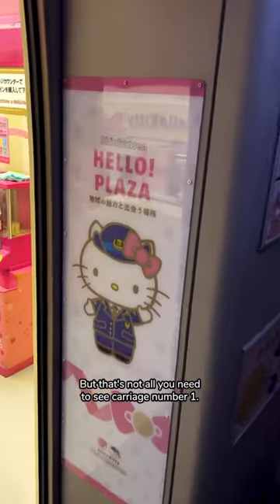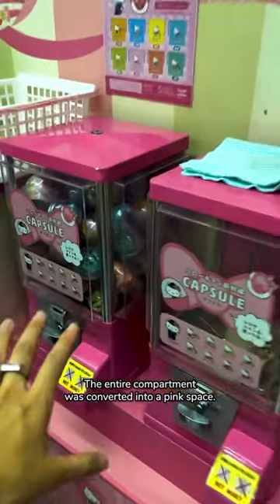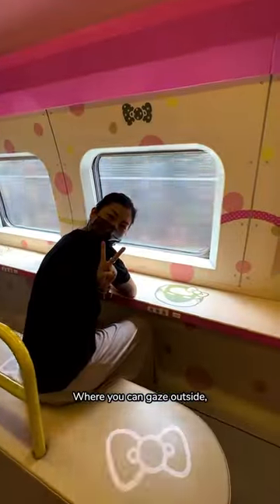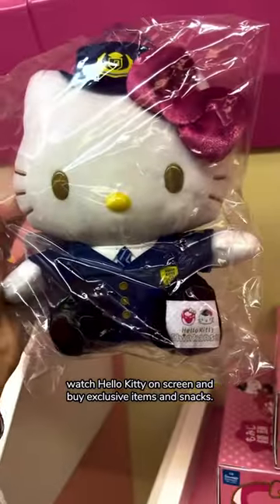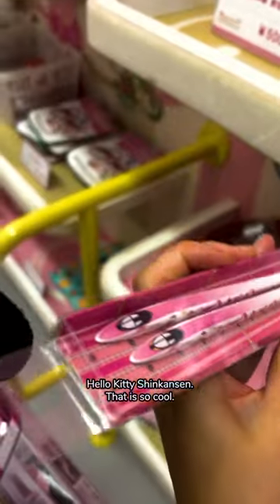But that's not all — you need to see carriage number one. This is where you can buy Hello Kitty merch on the train. The entire compartment was converted into a pink space where you can gaze outside, watch Hello Kitty on screen, and buy exclusive items and snacks. These are Hello Kitty chopsticks in the shape of the Hello Kitty Shinkansen — that is so cool.